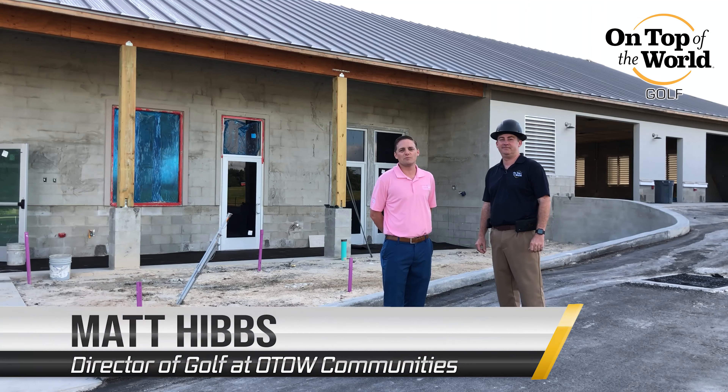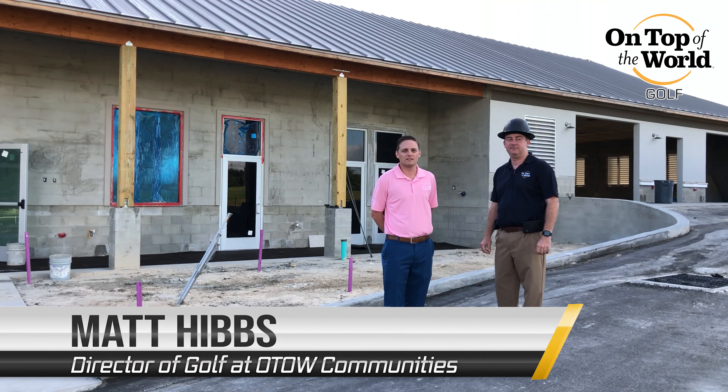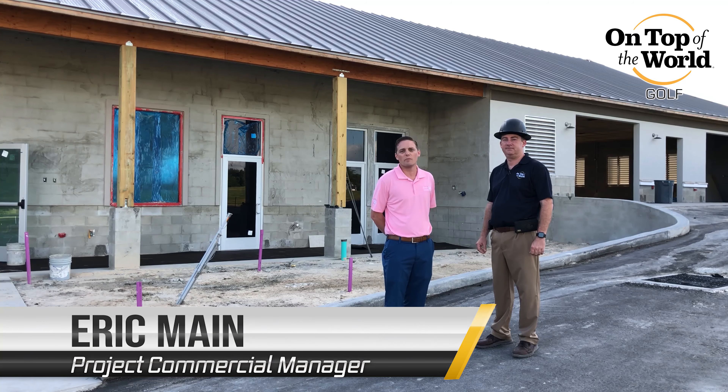Hello, On Top of the World residents. It's Matt Hibbs, the Director of Golf with On Top of the World Communities, and today I have a guest, Eric Mayne, our Project Commercial Manager.